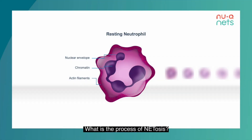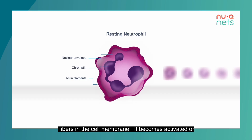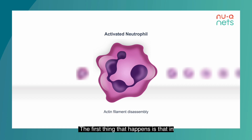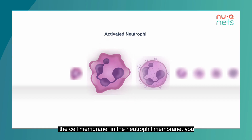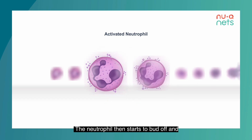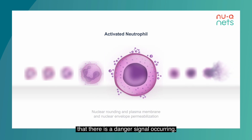What is the process of NETosis? This slide shows a healthy resting neutrophil with an intact nuclear membrane, intact cytoplasm, and an intact cellular membrane with regular arrangement of actin fibers. When it becomes activated, detects a microorganism, or is signaled that there's danger, the first thing that happens is breakdown and rearrangement of the actin fibers — essentially the scaffold which helps the cell maintain its integrity. The neutrophil then starts to bud off and release microvesicles, which contain lots of other inflammatory signals to recruit and alert the immune system that there is a danger signal occurring.